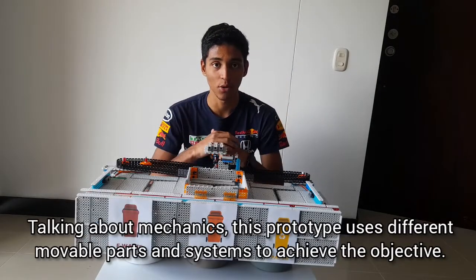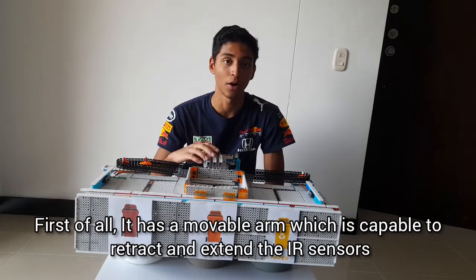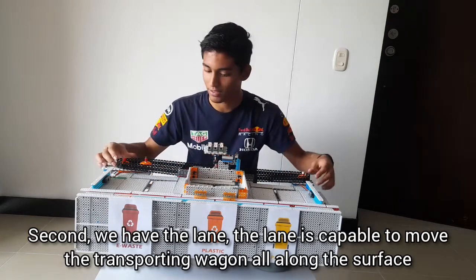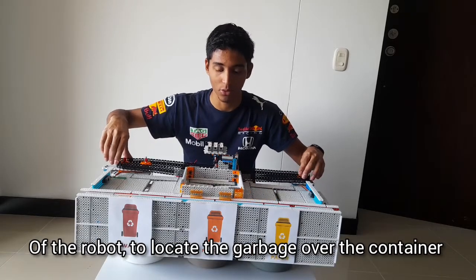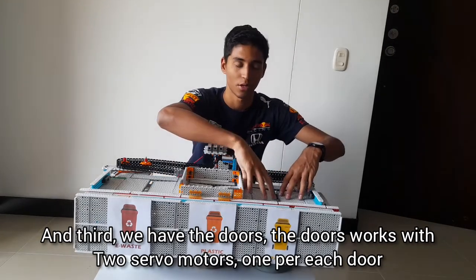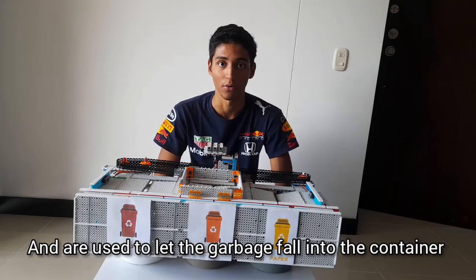Now talking about mechanics, this robot works with different moveable parts and systems to achieve its objectives. First, we have the retracting arm, which is capable of retracting and extending the air sensors to detect the type of garbage. Second, we have the lane, which moves the transporting wagon along the surface of the robot to locate the garbage over the container. Third, we have the doors, which work with two servo motors — one for each door — and are used to let the garbage fall down into the container.